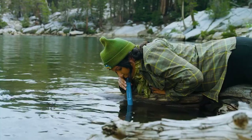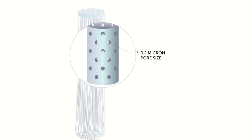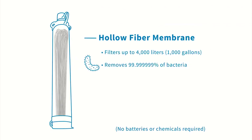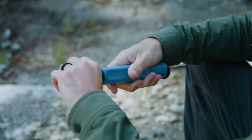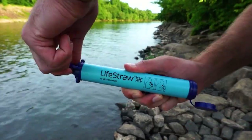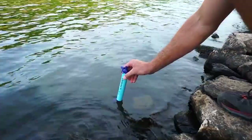You may safely drink from running water or lakes with the new Peak Series Straw because it filters out 99.9% of germs, 99.9% of parasites, and microplastics. The LifeStraw is a portable water purification system that weighs only 2.3 ounces and measures 10.43 inches in length, yet can filter up to 1,000 gallons of water.